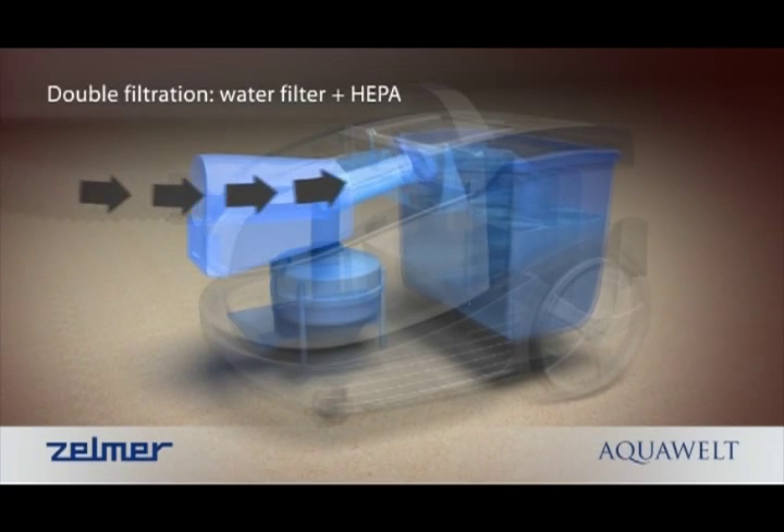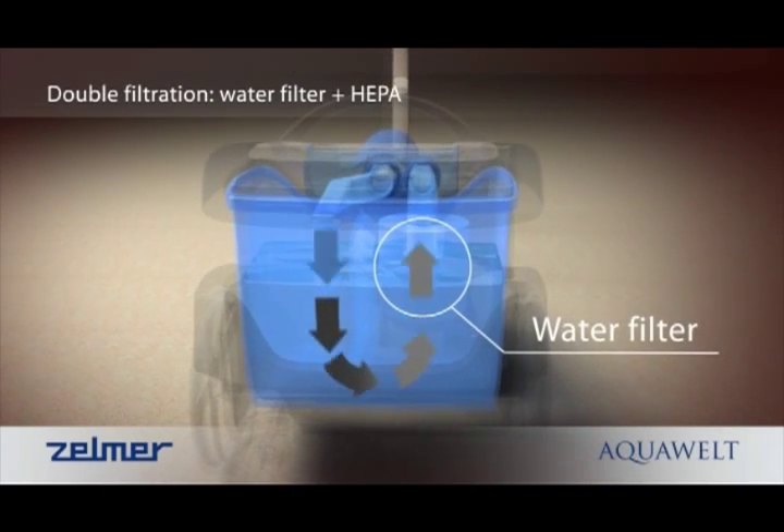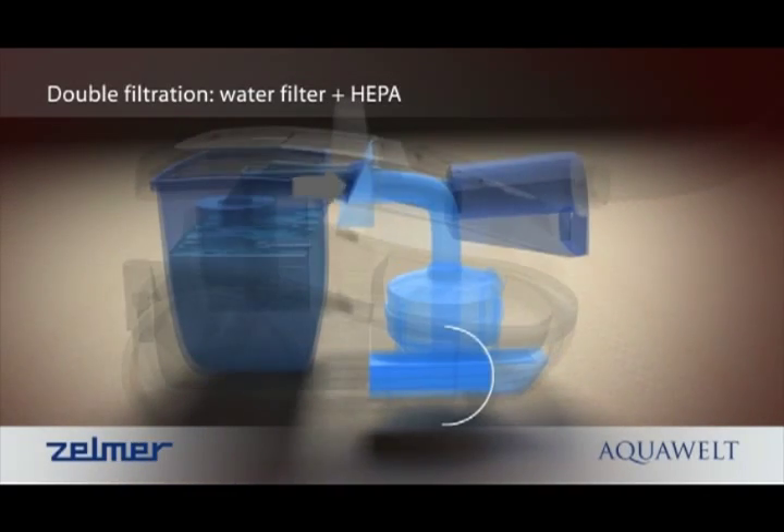There is a dual filtration system which cares for the quality of air pumped out. The air flows through both a water and a HEPA filter.